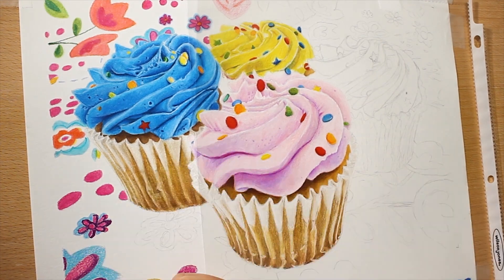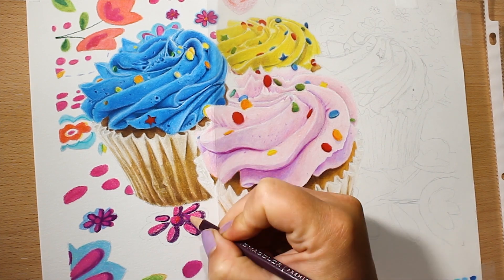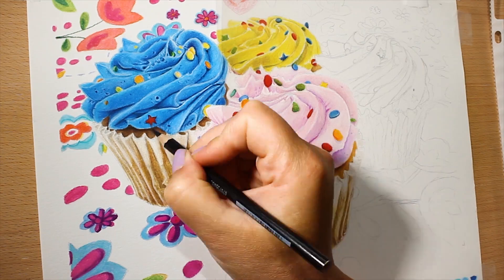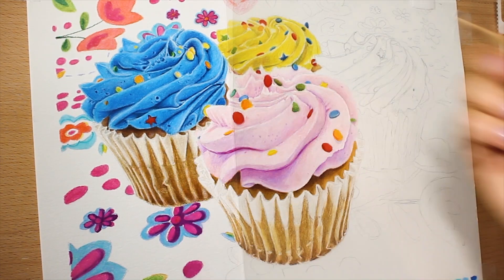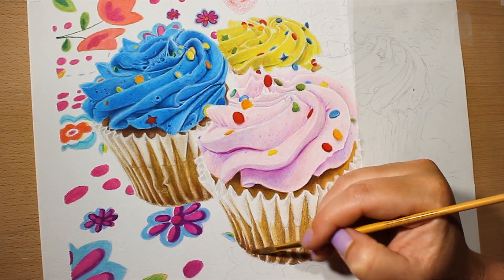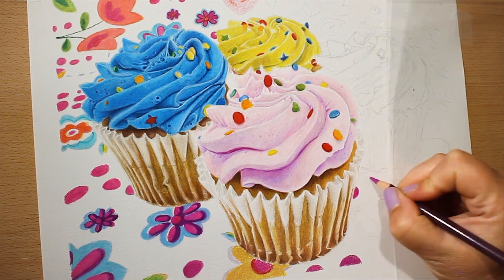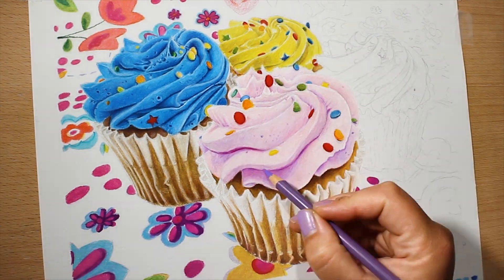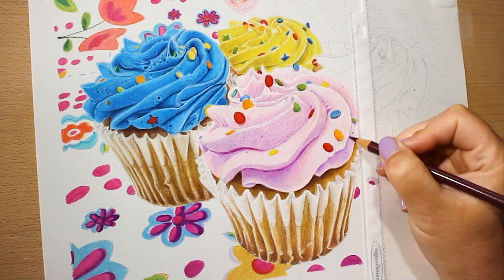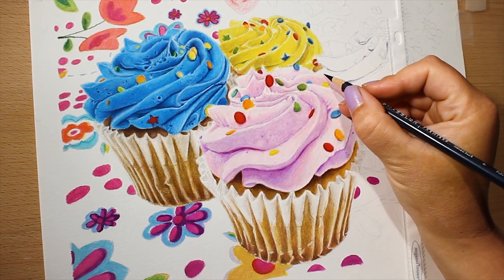Back to these cupcakes — I really didn't want this to be a tutorial because I was honestly just winging it throughout the whole drawing. The frosting was a lot trickier than I initially thought; it was definitely a challenge to get it looking smooth and shiny and matte at the same time, and to get all the little air bubbles and sprinkles in. But I had a lot of fun using all the bright colors — I could almost smell the sugary frosting just looking at the reference photo.